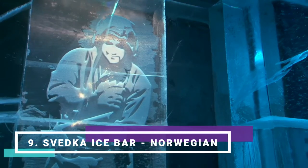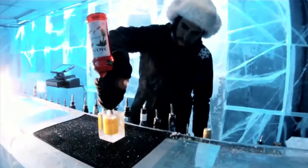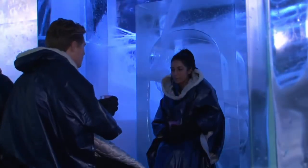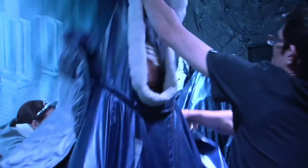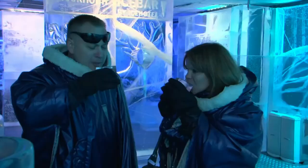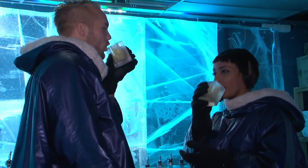Number nine: Norwegian Svetka Ice Bar, found on board the Norwegian Epic, Norwegian Breakaway, and Norwegian Getaway. It's not just cool — it's freezing. The air in this spine-tingler is kept at a constant 17 degrees Fahrenheit, or minus 8 degrees Celsius, all the better to keep the cocktail glasses, bar, and ice sculptures from melting away. Yes, they're all made of ice. Bundle up, take a deep breath, and step inside this enchanting little cavern with multi-hued ice walls. You can stay in there for up to 45 minutes, but you probably won't. The cover charge includes a toasty warm parka and two drinks, all made with Svetka vodka or Inniskillin ice wine.